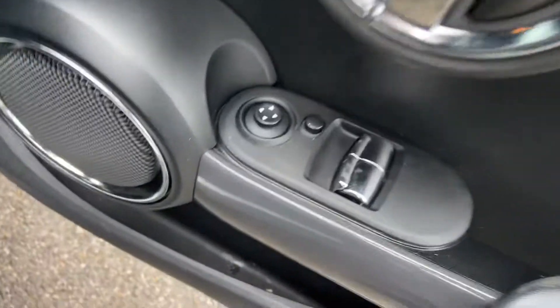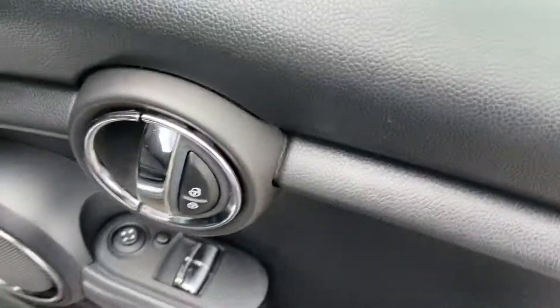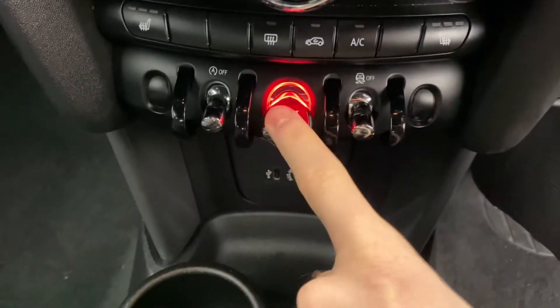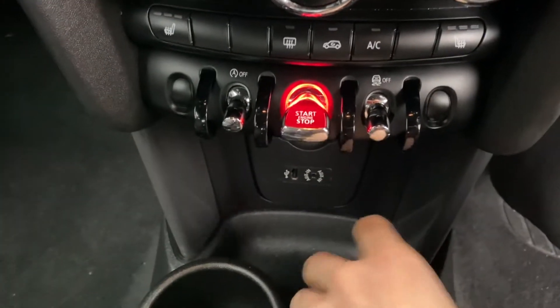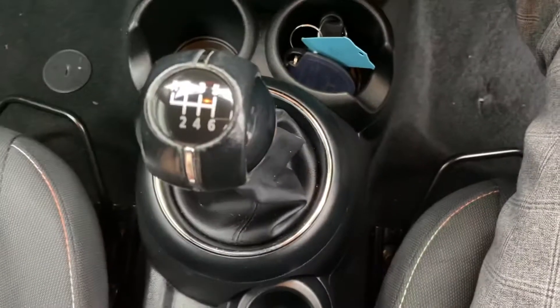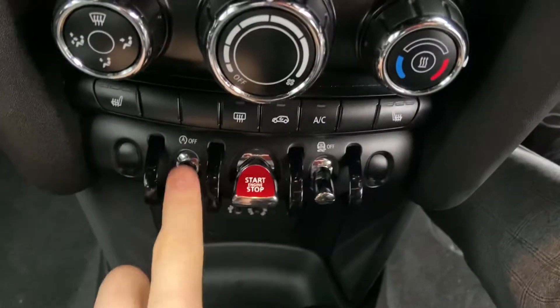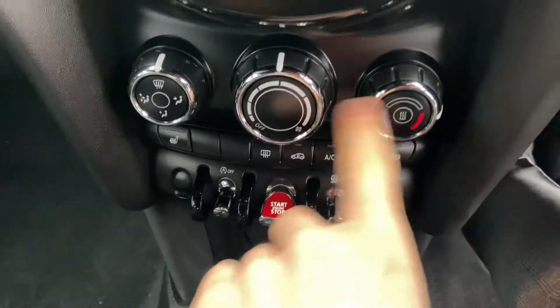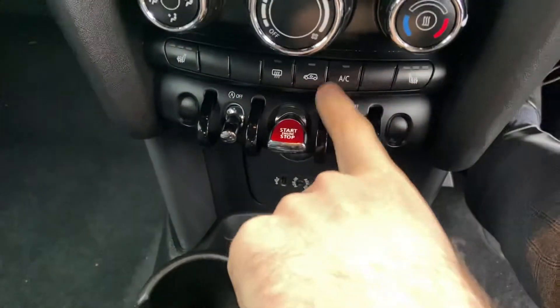Just to show you some of the features inside the vehicle. Controls for your windows and your mirrors, and your central locking. Lights are just down to your right-hand side. Keyless start with the vehicle. And you've got the six-speed manual gearbox, with start-stop in traffic. Heated seats for driver and passenger, and air conditioning as well.